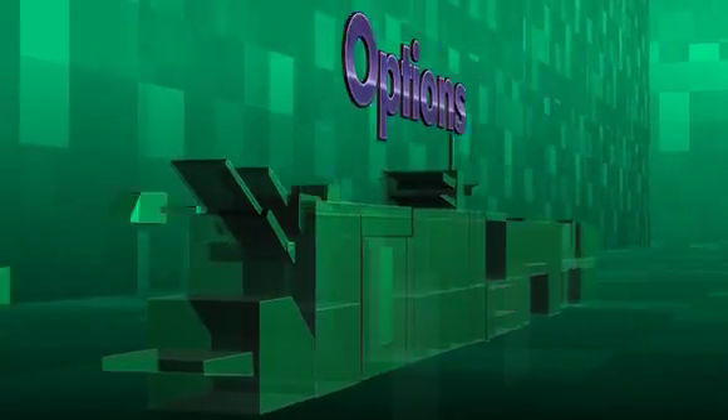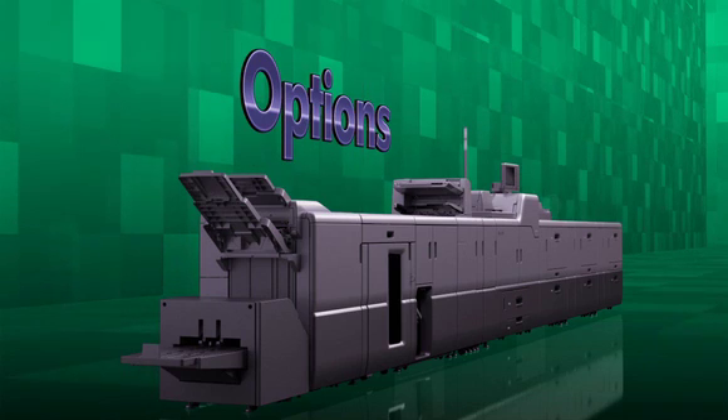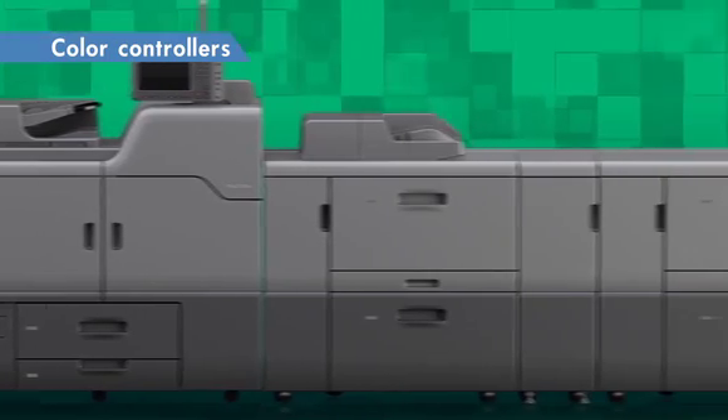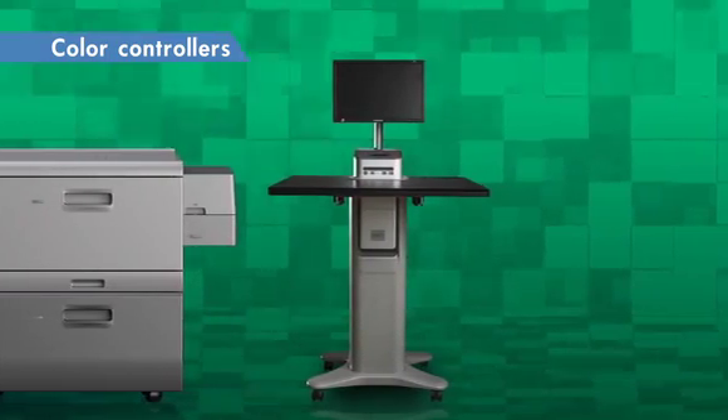Ricoh Pro C7100 SX Series provides various options essential for high-value-added printing. Color controllers, including two types of fiery controllers, are available for your selection according to the productivity and print quality you need.